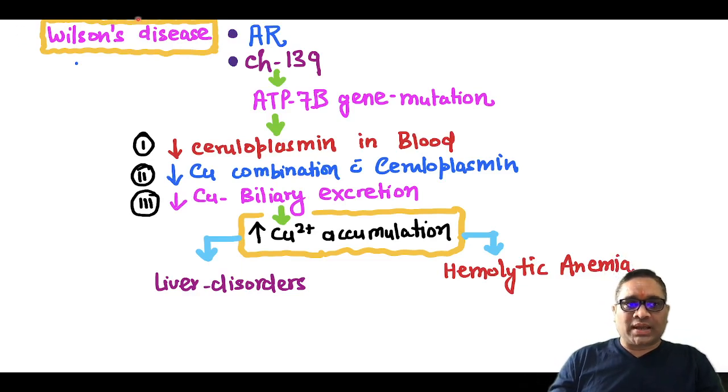Hello everyone. In this short video, I am going to tell you about Wilson's disease, which is an autosomal recessive disorder because of chromosome 13q involvement. 13q encodes for the ATP7B gene, which encodes for the ceruloplasmin protein.